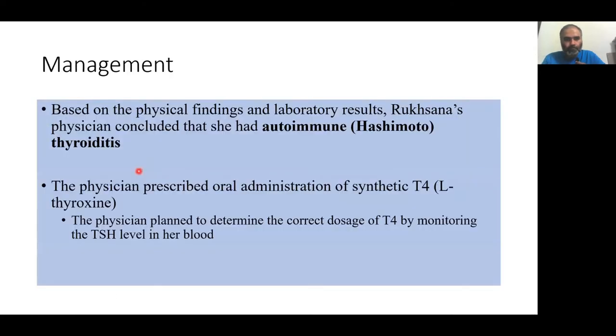Based on these results, the doctor diagnosed her as having autoimmune thyroiditis, also called Hashimoto's thyroiditis. He prescribed Ruxana a synthetic T4, also called L-thyroxine — basically a synthetic thyroid hormone. For the correct dosage, he monitored her TSH levels.